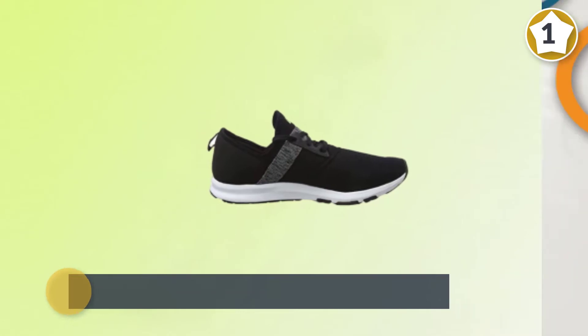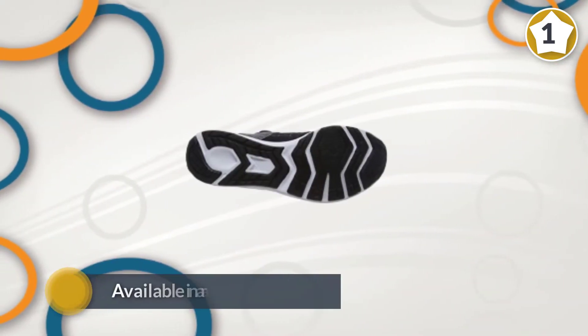The modern, eye-catching upper on these cross trainers uses mesh and synthetic materials for a super lightweight feel that helps keep you light on your feet. The Fuel Core Nergize sneaker is available in a range of colors to suit your personal taste and preferences.